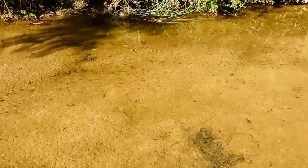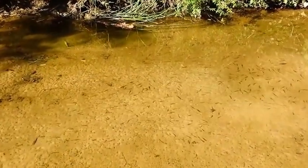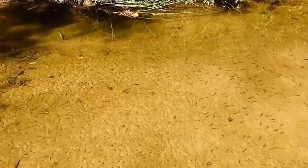Another set of minnows. We keep seeing these all the way through everywhere we're walking. Minnows everywhere. They're beautiful.